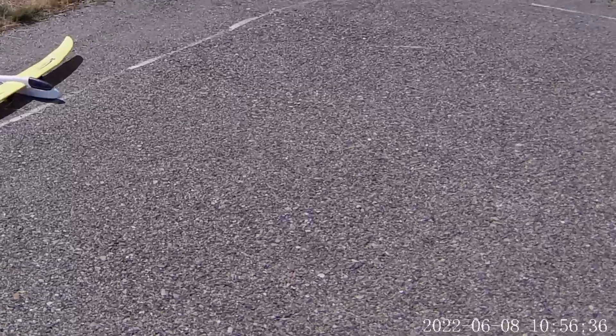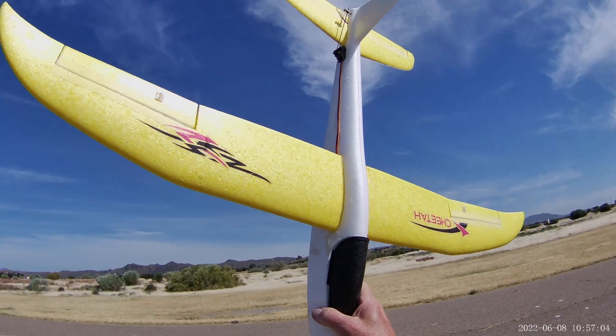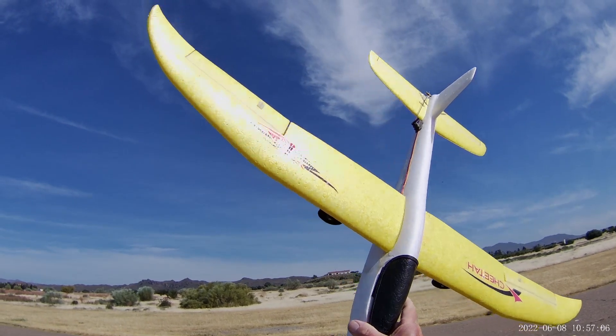Woohoo! There we are then - a very quick little Cheetah indeed. Thanks for watching, see you soon.